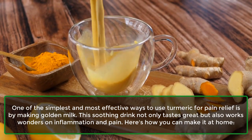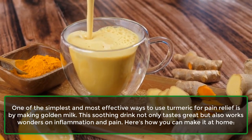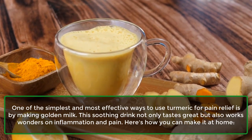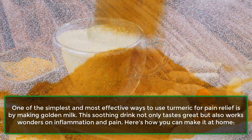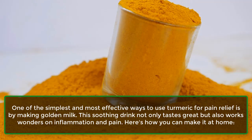One of the simplest and most effective ways to use turmeric for pain relief is by making golden milk. This soothing drink not only tastes great, but also works wonders on inflammation and pain. Here's how you can make it at home.